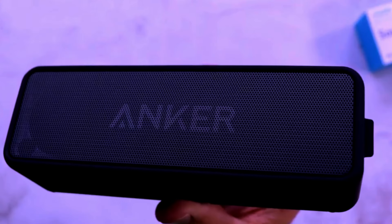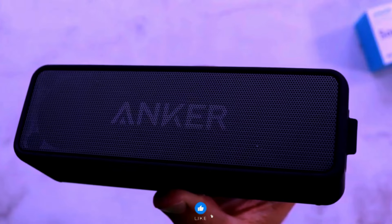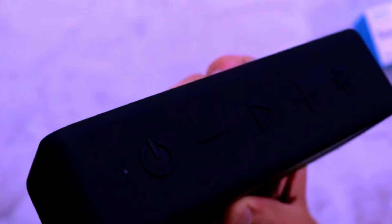Introducing the Anker Soundcore 2 Portable Bluetooth Speaker, a compact powerhouse designed to elevate your audio experience anywhere you go. Whether you're at home, outdoors, or on the move, this speaker packs an impressive array of features, delivering high-quality stereo sound and unrivaled durability.